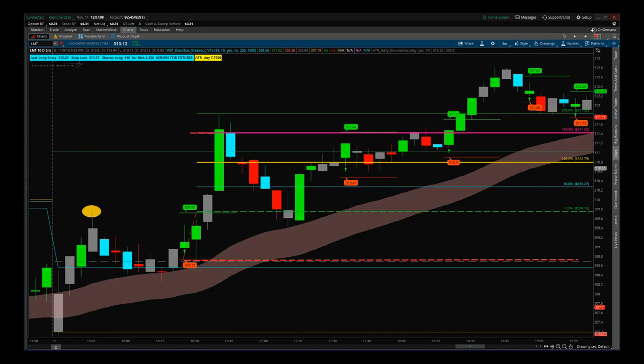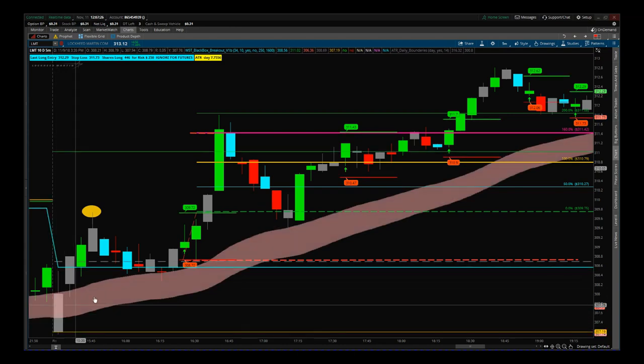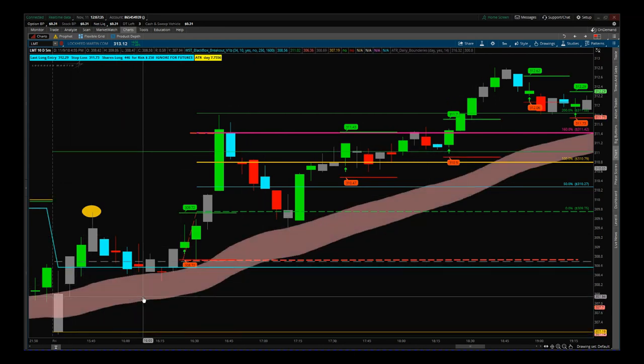With the stocks day trading membership we use different types of strategies, but this one trade in particular was one of six or seven on Friday that we used our black box breakout indicator sweep for. This is LMT Lockheed Martin on the five-minute chart. You can see right down at the bottom left this first gray candle was the open. This is our special W5T EMA cloud — an exponential moving average cloud which is very central to both this black box breakout indicator and all of our other suites.